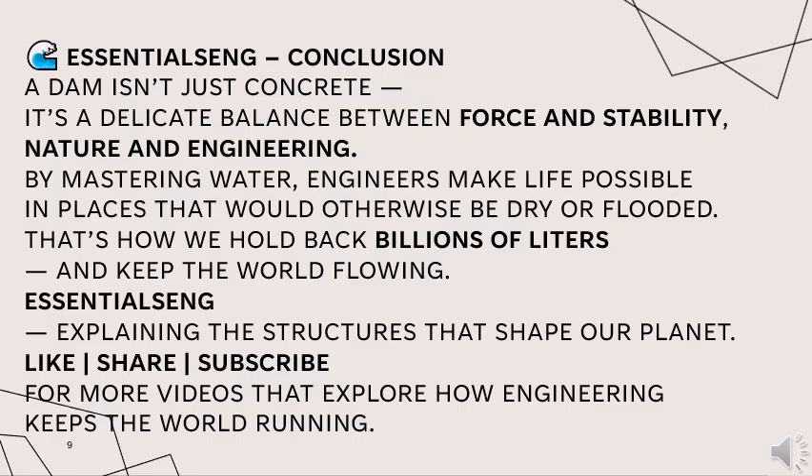Thank you very much for watching. Stay tuned to this channel where we explain the structures that shape our planet. Like, share, and subscribe to the channel.